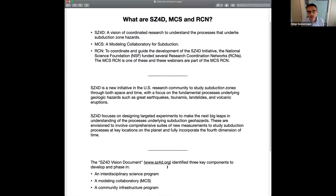Within the SC4D vision document, three components were identified: an interdisciplinary science program, a modeling collaboratory for subduction zone science, and a community infrastructure program. In order to facilitate progress on these, the National Science Foundation funded several Research Coordination Networks. The MCS — the Modeling Collaboratory for Subduction — which these webinars are part of, is one of these research coordination networks.